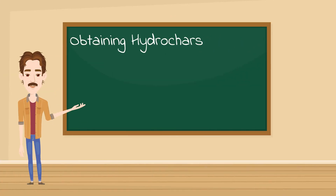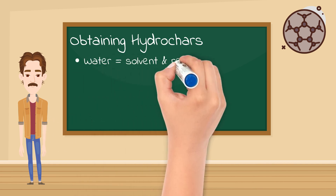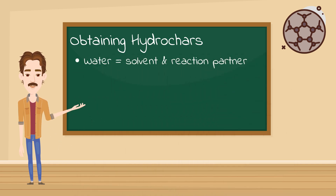But how do we obtain a hydrochar? In HTC, biomass is carbonized using only water. The medium acts as both solvent and reaction partner.